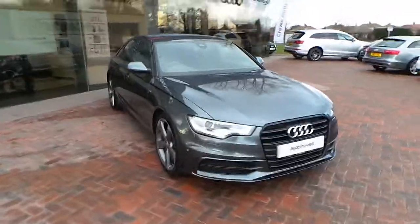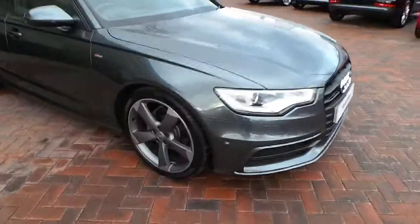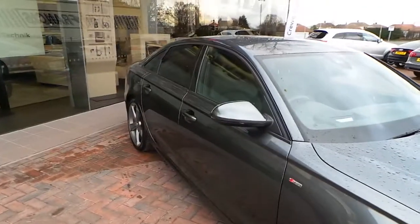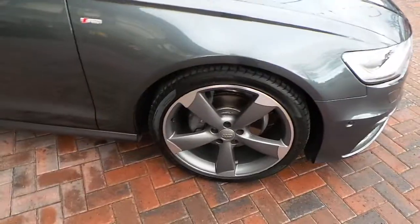The car is finished in Daytona Grey, which is exclusive to the S-Line model. The black styling package includes black front grills, black trim down the side of the car, titanium designed rotor alloy wheels, and privacy glass.